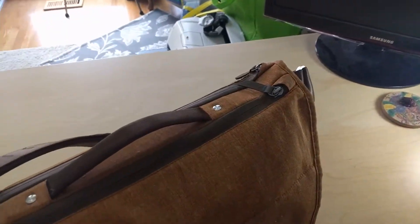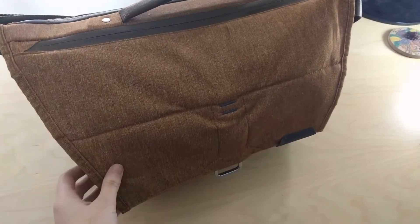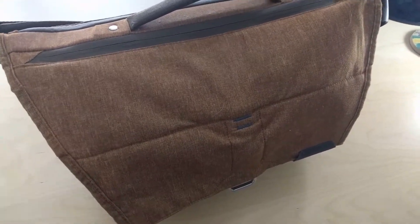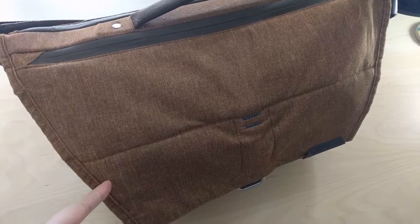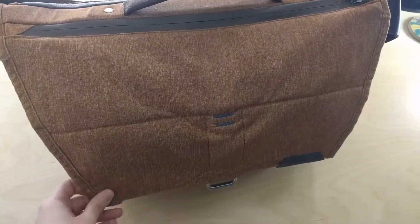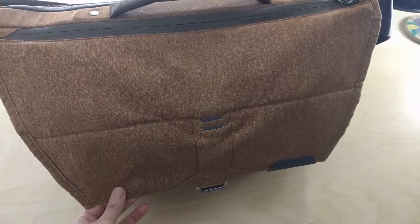This is a Peak Design Everyday Messenger bag and I will link to their website below in the description. I think they may also have a video here on YouTube about this bag, so I'll see if I can find that and link that as well.